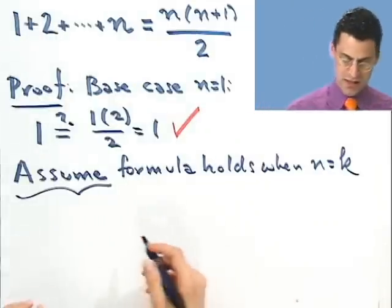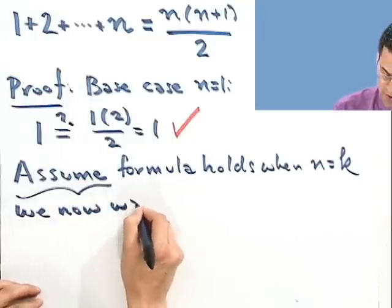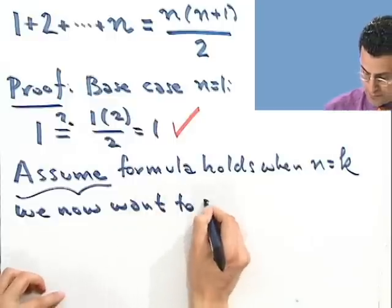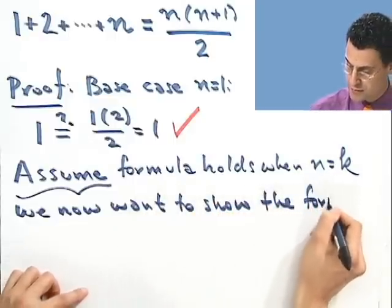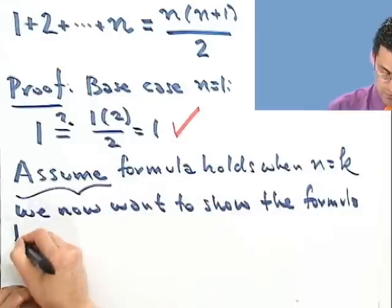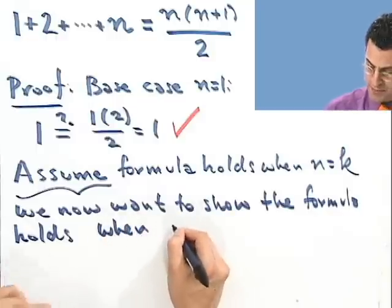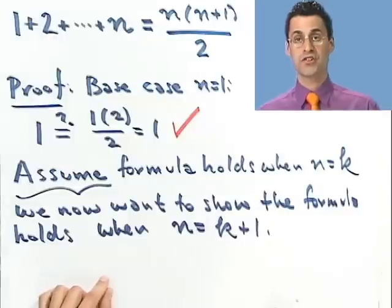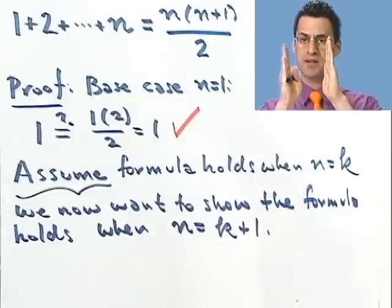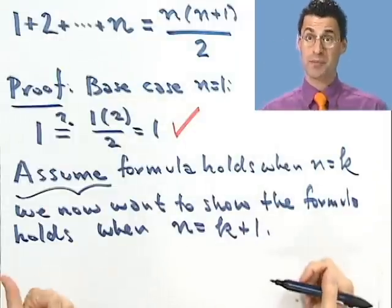And now my mission is we want to show the formula holds when n equals the next number, k plus 1. So I'm assuming that the kth domino has fallen and I want to now show you that forces the next domino to fall — the k plus first domino.